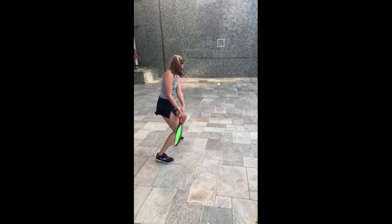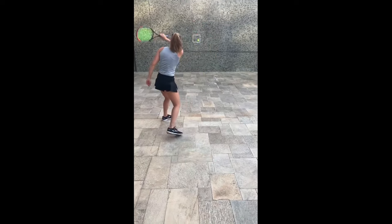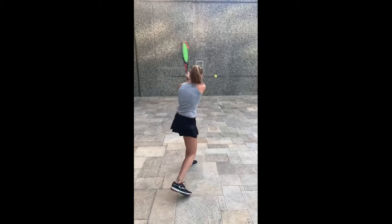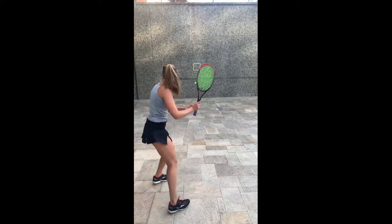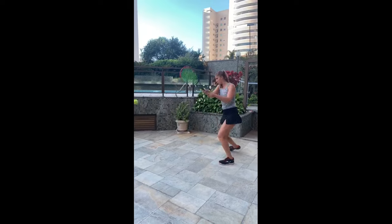Another coordination drill commonly practiced is hitting against a tennis wall. This drill allows her to simulate different shot scenarios and practice her strokes without a partner. By hitting against the wall, she can work on her footwork, positioning and shot selection. This drill enhances her ability to adjust quickly and effectively during rallies in matches, as she trains herself to anticipate and respond to various ball trajectories.